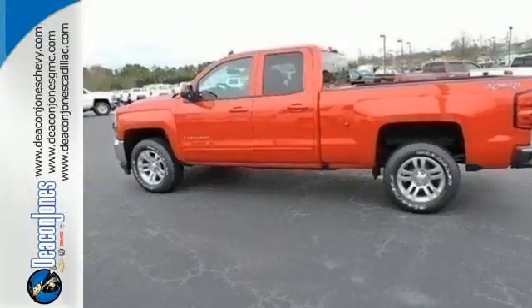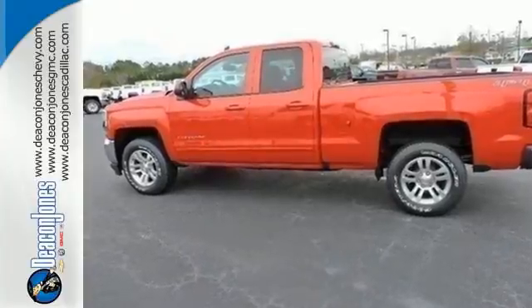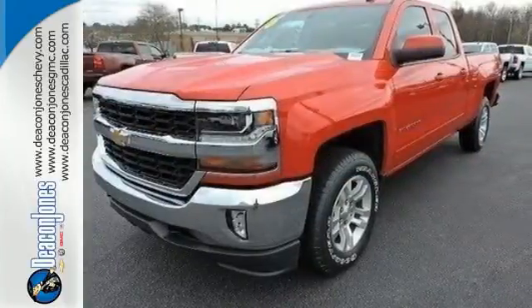The Silverado remains the most dependable, full-sized pickup on the road for a reason. Discover the reasons when you take it for a test ride today.